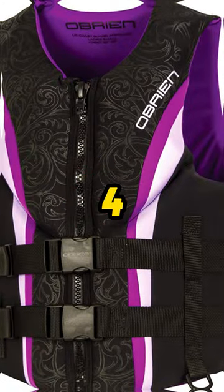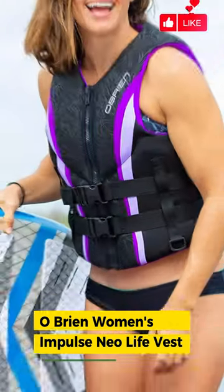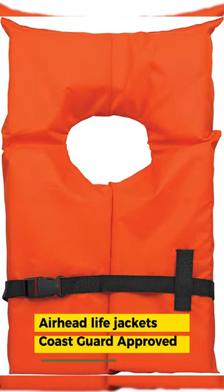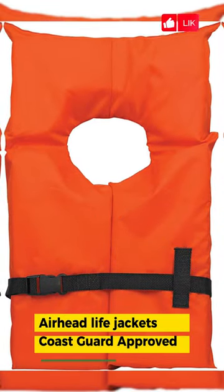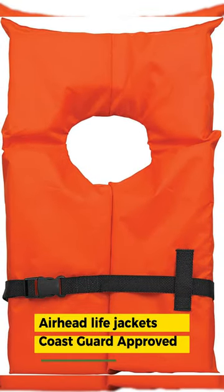Number 4: O'Brien Women's Impulse Neo Life Vest — soft, lightweight, breathable, and eco-conscious. Number 3: Airhead Life Jackets, Coast Guard Approved. Open sides allow for better ventilation to keep you cooler throughout the day.